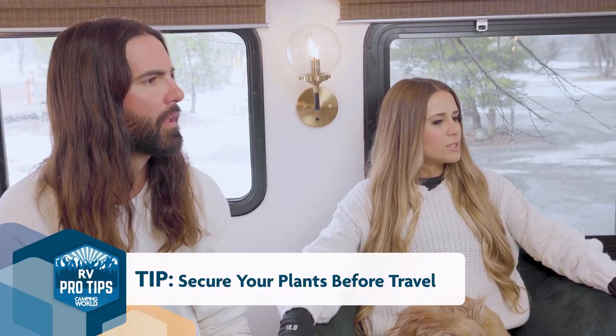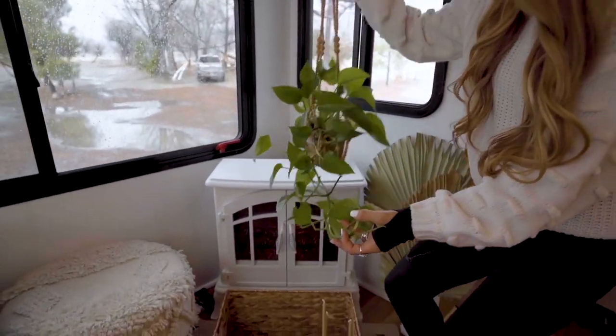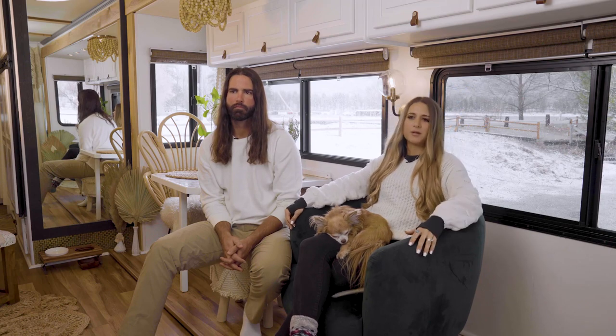Another tip is to always take your plants down so the soil doesn't end up everywhere or the plants don't fall out of the pot. I just take them down, set them in the slide, and then pop them back up whenever we get where we're going.